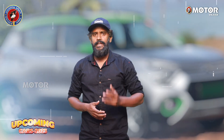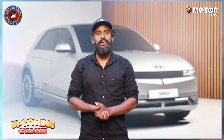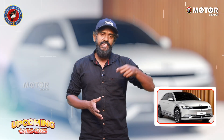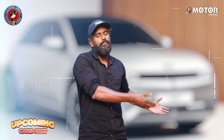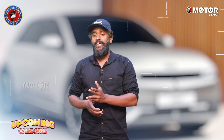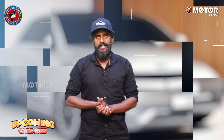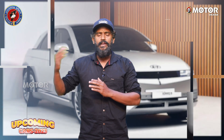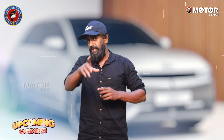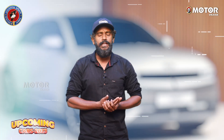IONIQ 5 is a great deal compared to the EV6. The EV6 has been imported as CBU. IONIQ 5 is available at around 70 lakhs and is locally assembled. The EV6 has a 7.4 kWh onboard charger, and the IONIQ 5 has a big battery with quite a few battery options.